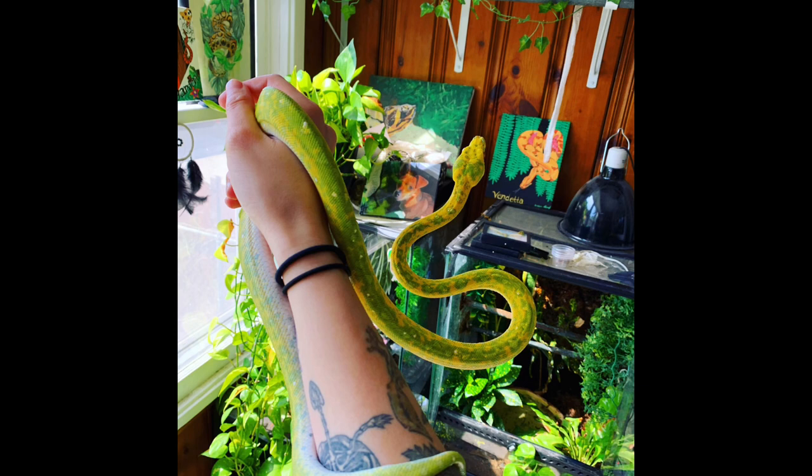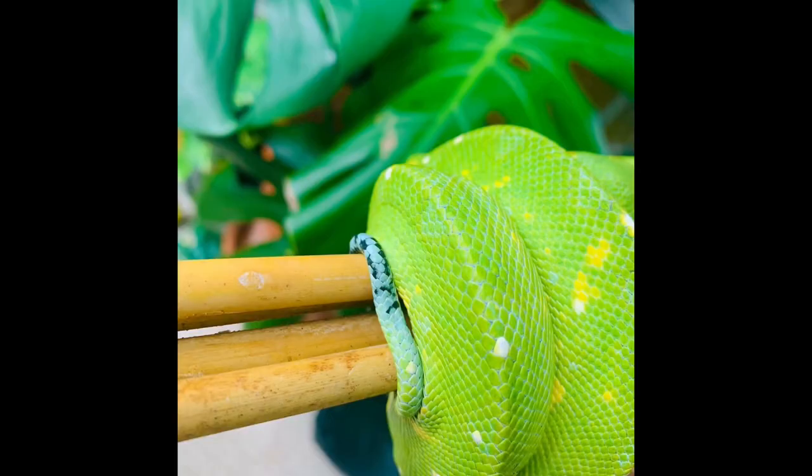Number two: these animals are very fragile — not only physically but in their care. They're just very delicate and need a very specific environment. Physically, their prehensile tail is particularly fragile; it looks really skinny, almost like a little worm. Interestingly, in the wild they actually use that tail to lure in prey — they wiggle it around, the prey thinks it's a worm and moves closer, and then the green tree python strikes.